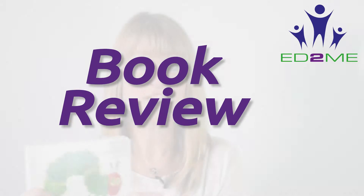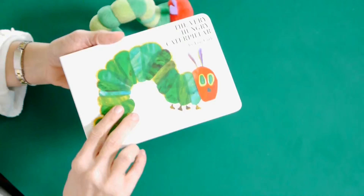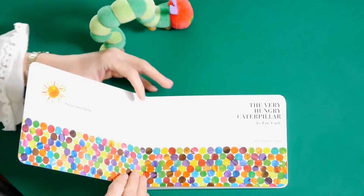Anybody know who this is? Obviously he was the Hungry Caterpillar, and this is the Hungry Caterpillar book written by Eric Carle. It's been a firm favourite with many people for many years. Did you know it was written in 1969?